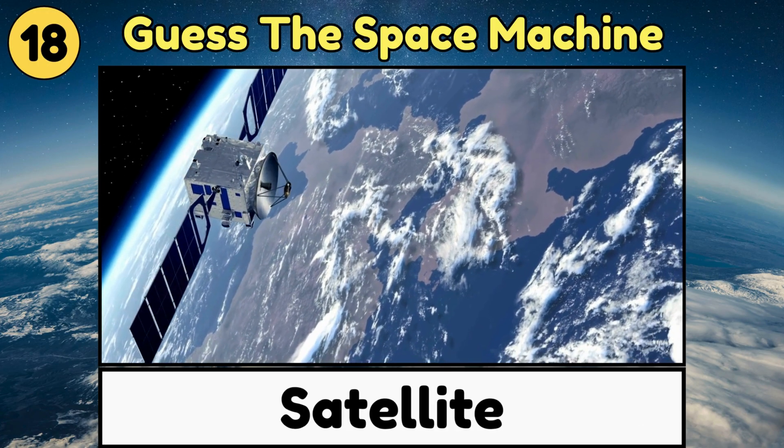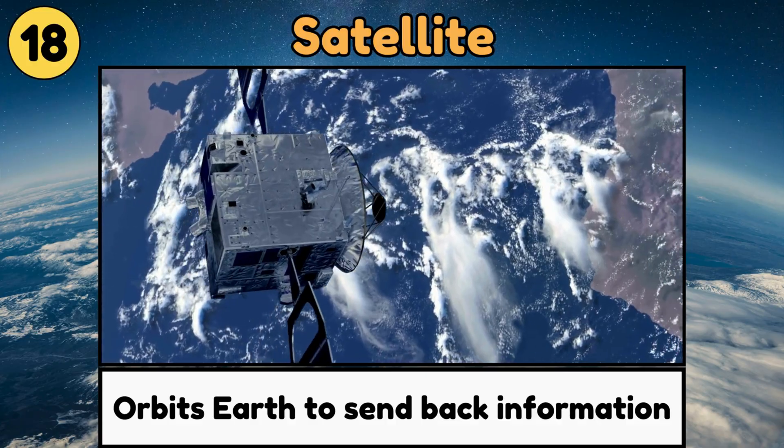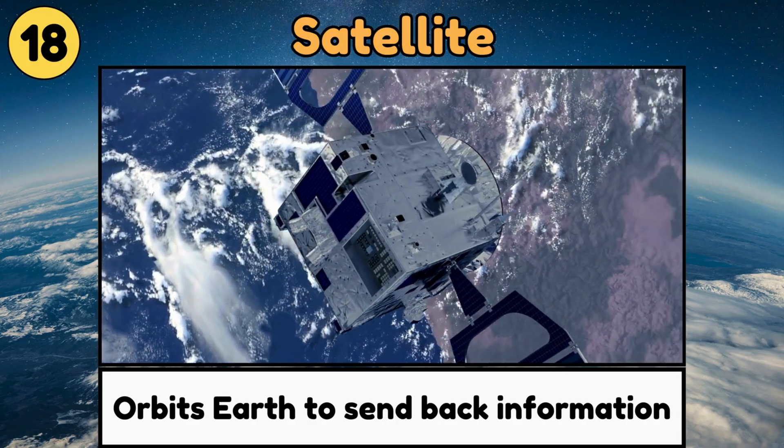Satellite. A satellite is a machine that orbits Earth or other planets to send back pictures or information.